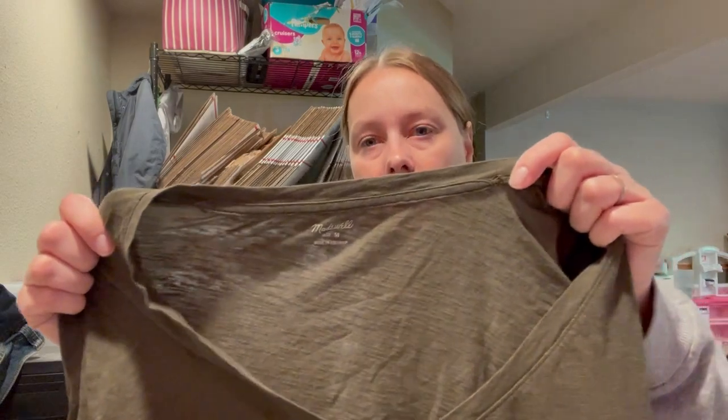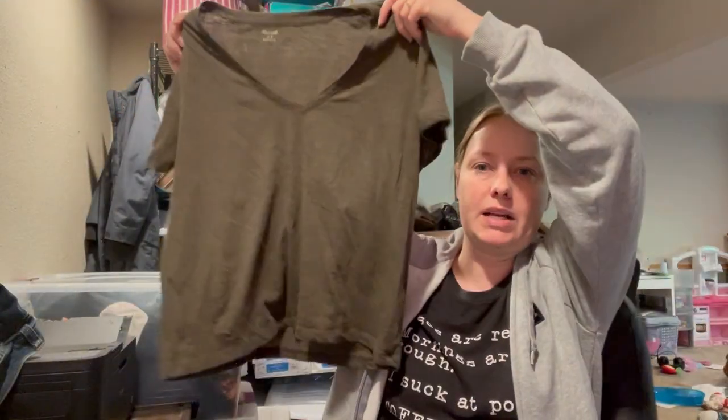Next, this is Madewell — just a basic green t-shirt, size medium. I think I'm going to keep this for myself. If not, I'll just throw it in a Whatnot show. It's a good brand, but the t-shirts don't go for much — like $15 to $20 maybe.